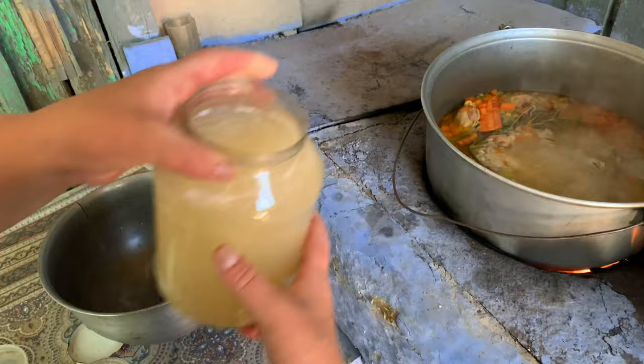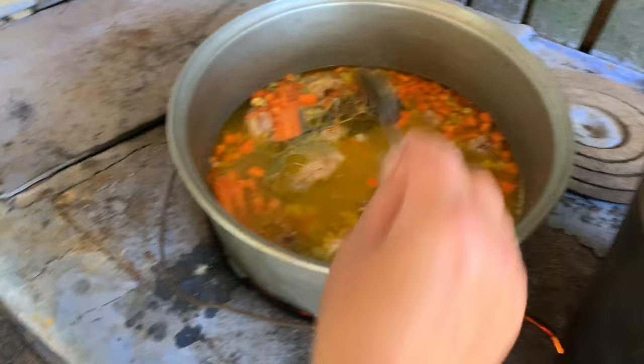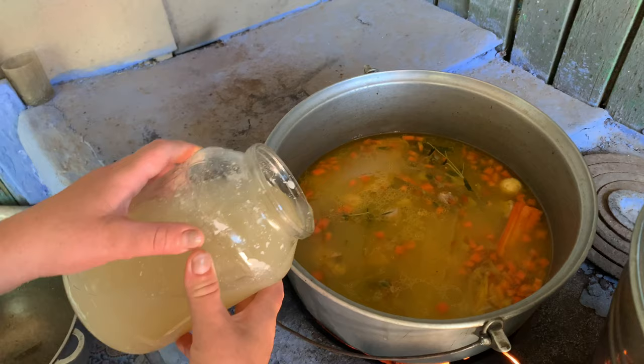The most important part is the sour bors. Because zama, guys — if it's not sour, it's just a soup; it's not zama. That's why we add sour bors. We mix it. It already has a really nice texture. We add some more and taste it until it's sour enough.